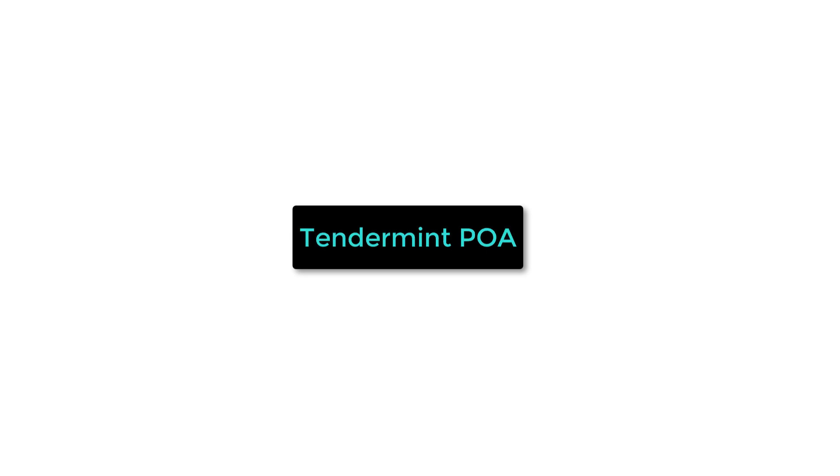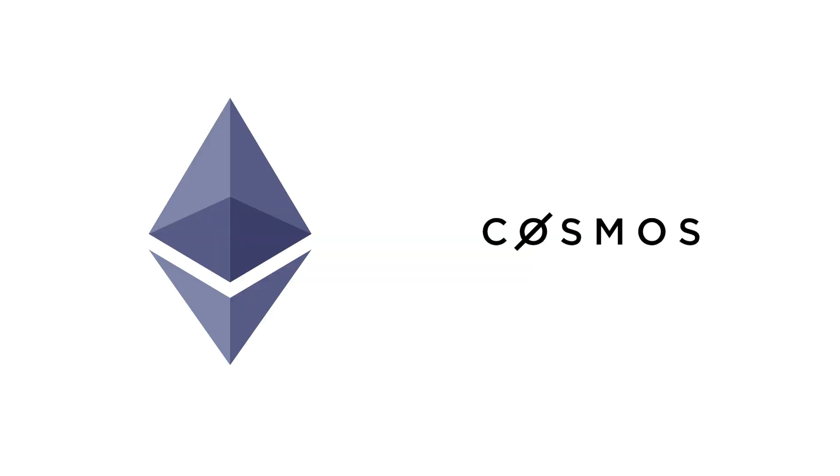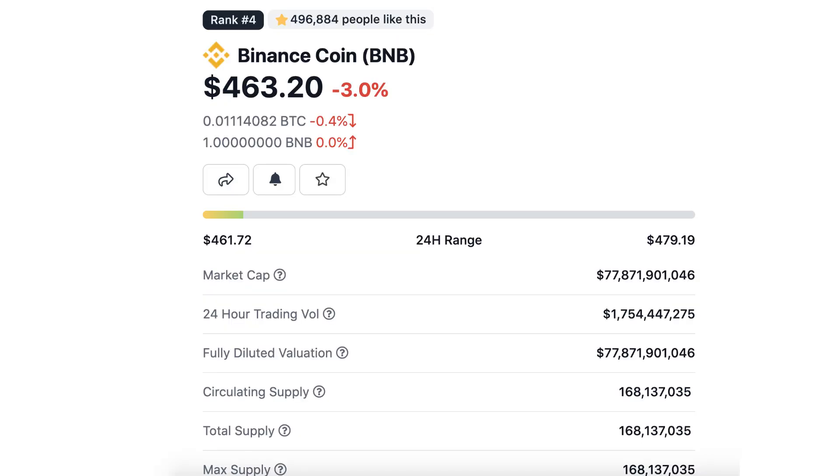The consensus on Binance Smart Chain is achieved with a proof of stake authority algorithm called Tendermint. In other words, Binance Smart Chain is a combination of Ethereum and Cosmos technology. The validators on BSC are paid in BNB, the native token of the blockchain.